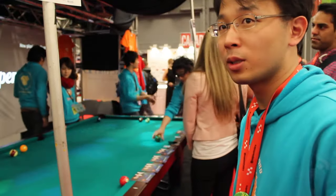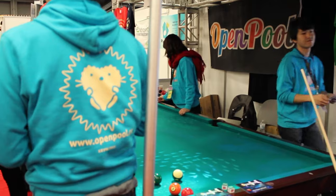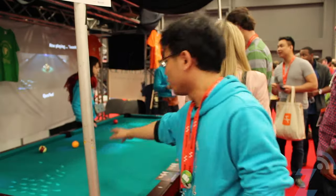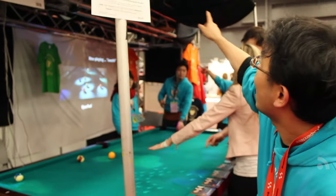Could you tell us about how it's working and how it's detecting the actual pool balls? So this is augmented table — you see the interactive effect on the table. A phone is used to connect.